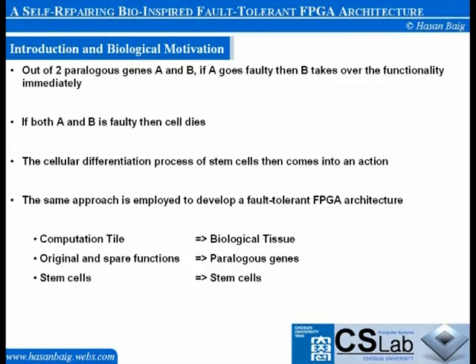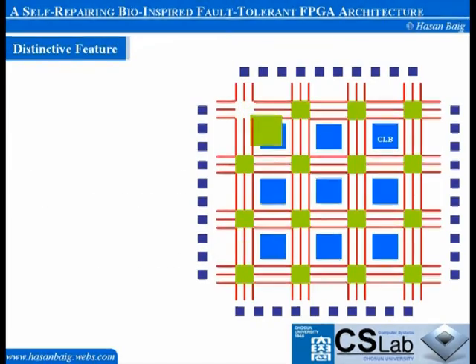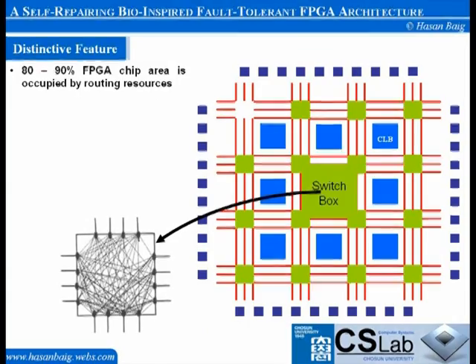In our architecture, each computation tile has its own dedicated stem cell. The most complex part of any FPGA device is its routing network, which occupies 80–90% of the FPGA area. Proposing a new FPGA architecture means keeping all routing issues in mind. It is also difficult for commercial FPGA vendors to refine existing routing architectures according to newly proposed fault-tolerant capabilities, which creates the need to develop a design that can be incorporated with the existing routing network.